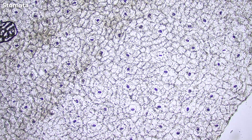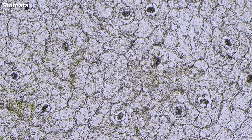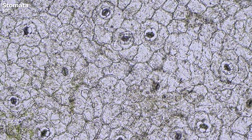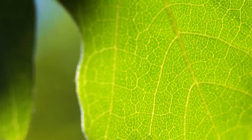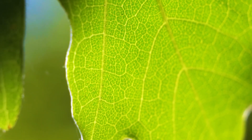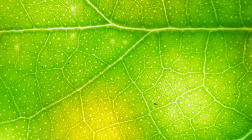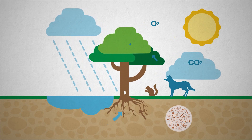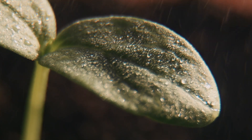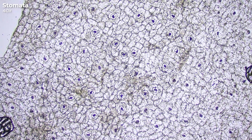Now we turn our attention to the third cell type: the remarkable guard cells, part of the stomata. Here, clearly visible, are the darker, coffee bean-shaped structures. Guard cells are a prime example of plants' extraordinary ability to adapt to their surroundings. Stomata are tiny pores on the surface of terrestrial plants, playing a pivotal role in several vital life processes. These microscopic openings are gateways for gas exchange — when the stomata open, they absorb carbon dioxide and release oxygen, a by-product of photosynthesis. Moreover, plants can release water vapor through these stomata, a process crucial for regulating their temperature and water balance. Guard cells are the masterminds controlling the opening and closing of these pores.